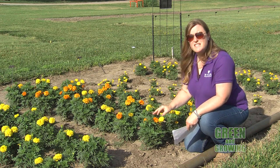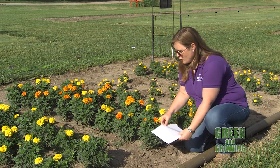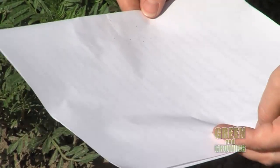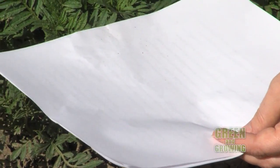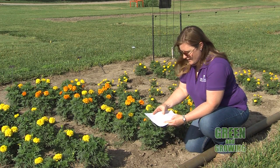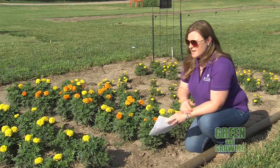Spider mites are extremely tiny, so it's hard to see them with the naked eye sometimes. But one thing you can do is take a white piece of paper and go out — if you have flowers or shrubs, you can just shake a branch over that piece of paper. When you have spider mites, you will see little tiny dots moving around on that paper. I'm not seeing anything on these marigolds right now, which is a good thing, but if you have junipers or other shrubs, that's a real easy way to test and see if you have spider mites.